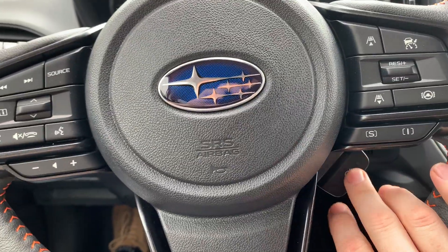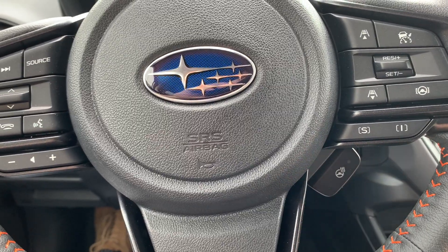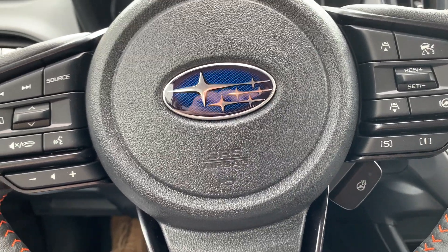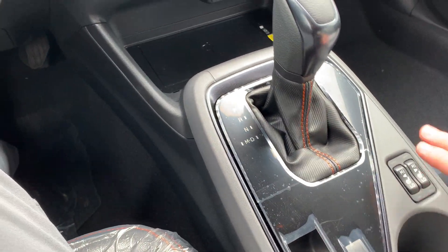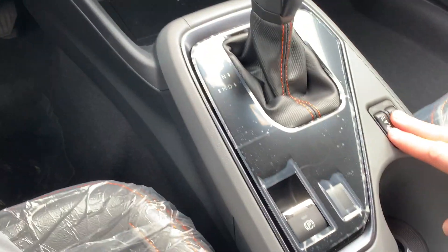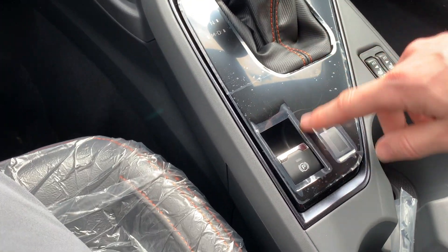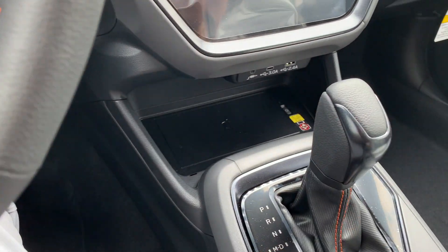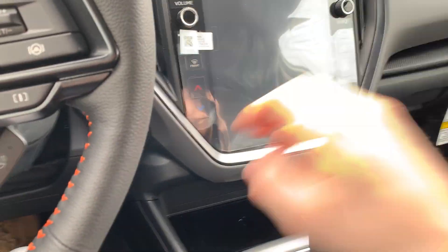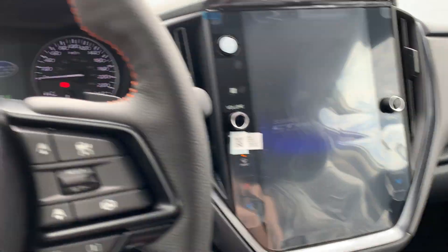Of course you've got the heated steering wheel, although in the Crosstrek that's almost become standard — we have it from the Touring trim and above in Canada. Heated seats are also standard, even on the base model. I can see the orange stitching on the inside as well — a nice touch. We also have a digital parking brake and wireless charger, same as the Onyx. Now another difference you'll see is in the screen, so I'm turning on the car here.